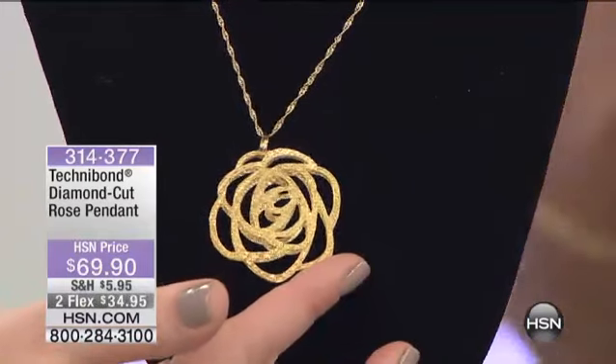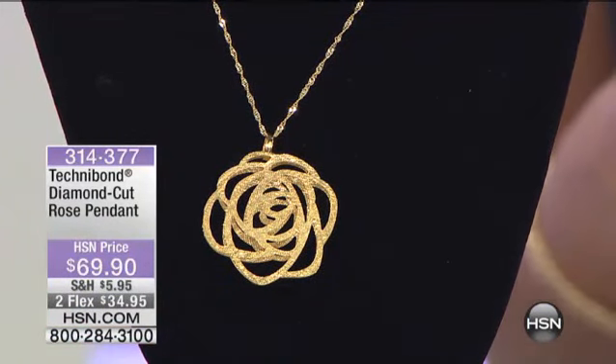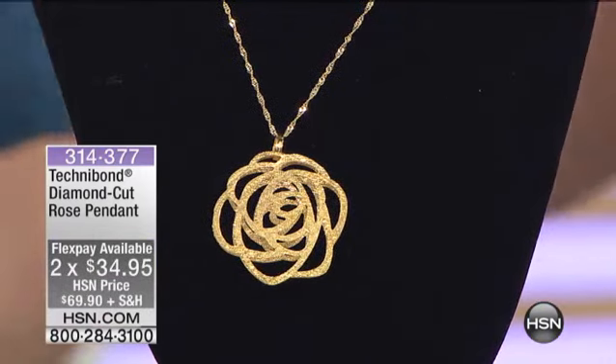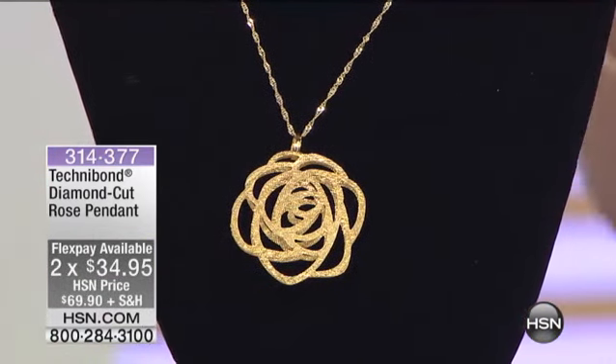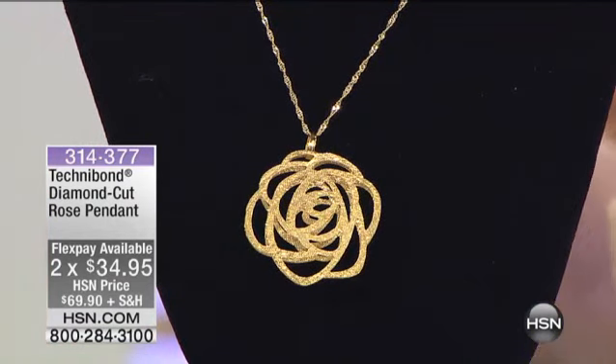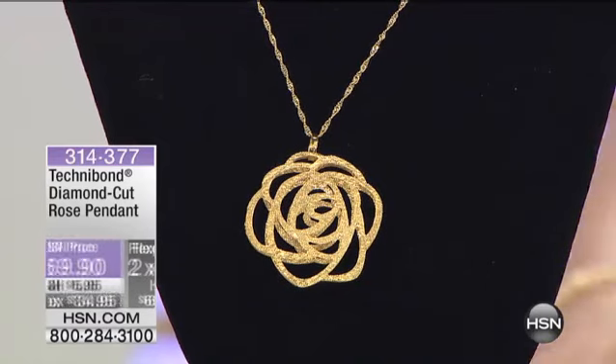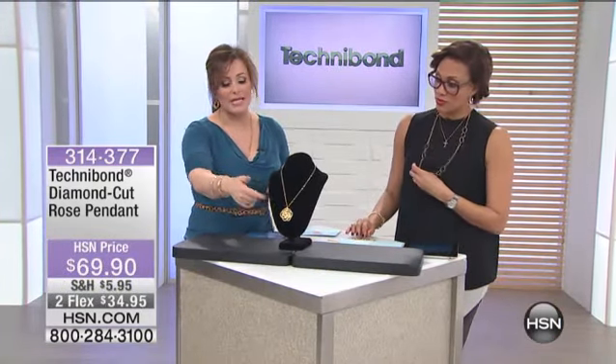This is already opened and fresh for you — $69.90. It's available on flexible payments as well at $34.95. Now the chain is not included, but we do have some great chains that would match back perfectly. This is one of the single pieces we presented earlier — remember the set of two — so if you picked up that set it works beautifully with this pendant.